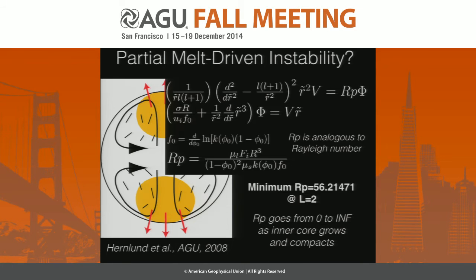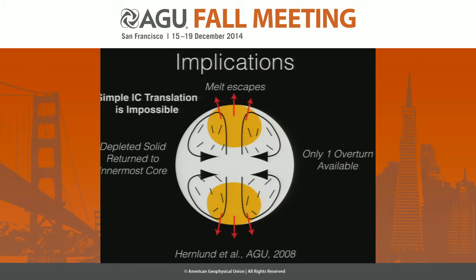Another possibility is that the partially molten material is more buoyant than the non-molten material, and therefore could drive upwelling flow by melt retention buoyancy. This is similar to a mechanism that Dave Stevenson proposed in the 1980s to explain volcanism away from plate boundaries and non-plume-related volcanism in the shallow mantle.